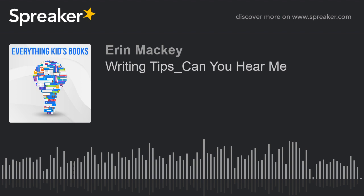Hello everyone, and thank you for listening to Everything Kids Books. I'm your host, Erin Mackey, and today's episode will be about making your picture book characters come to life. I have been writing children's books for 19 years now, but I have become a much more active author over the past seven years, since I've published my first book.